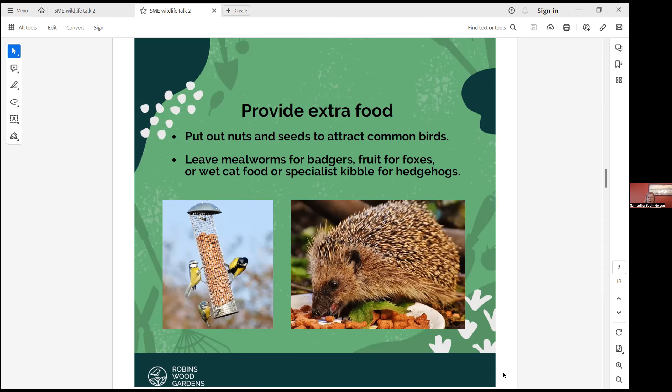Provide extra food, especially during the winter. You don't really want wildlife to totally rely on you, but they definitely need a boost, especially during nesting season. In the winter you can put out nuts and seeds to attract birds like goldfinches, robins and blackbirds. You can leave mealworms for badgers, fruit for foxes, or wet cat food or specialist kibble for hedgehogs.